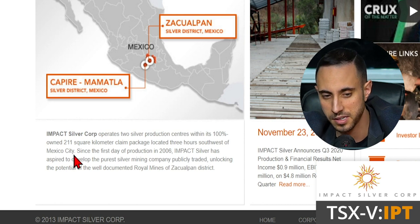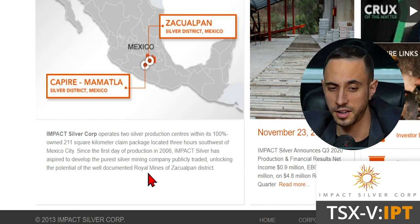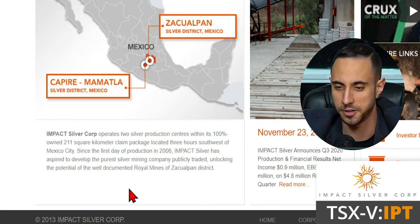Impact Silver operates two silver production centers with its 100% owned, 211-square-kilometer claim package located three hours southwest of Mexico City. Since the first day of production in 2016, Impact Silver has aspired to develop the purest silver mining company publicly traded, unlocking the potential of the well-documented Royal Mines of Zacualpan district. With a lot of silver producers, not all of their revenues come from silver — Impact is over 90%, making it one of the purest exposures to silver available.